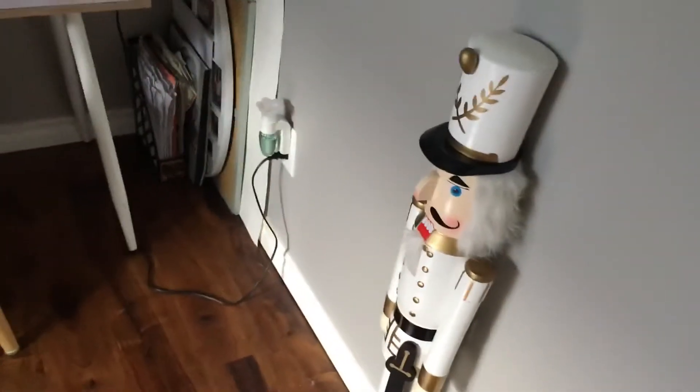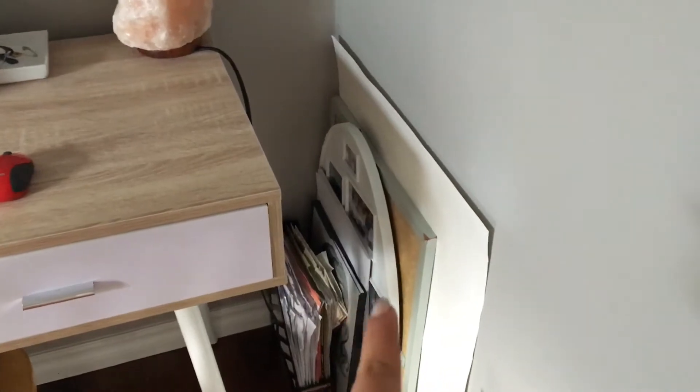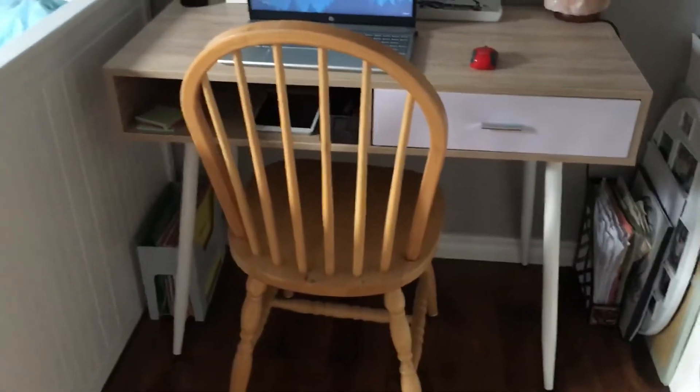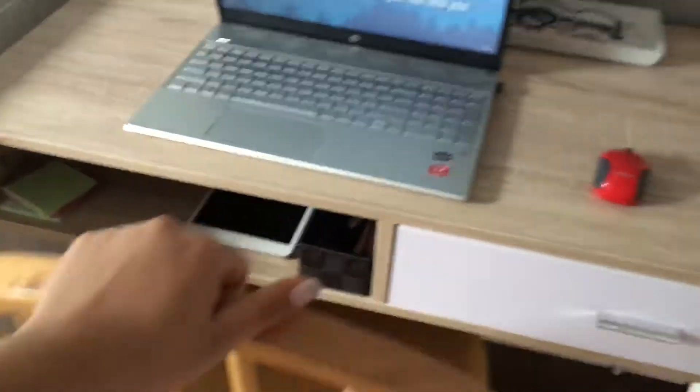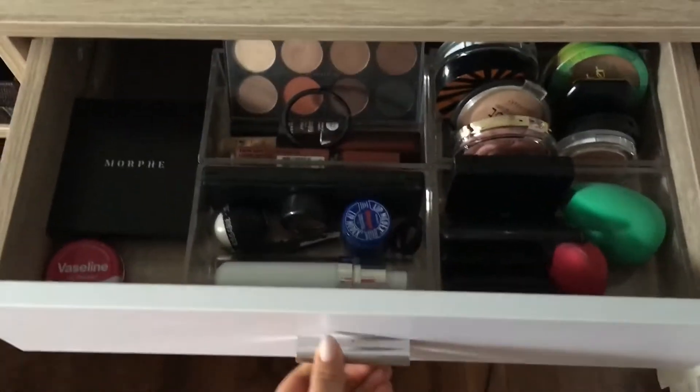So this is my kind of working area. Here there's just a nutcracker for Christmas decoration, and then just some files. There's a corkboard slash whiteboard, some framework pictures, and then this desk chair was actually given to me by my sister — the chair as well. I'm gonna get a new chair for sure, but that's that for now.